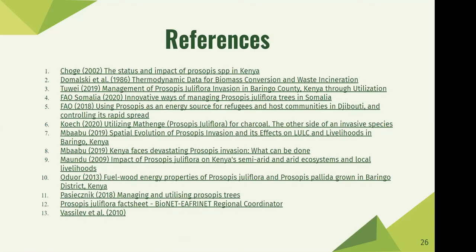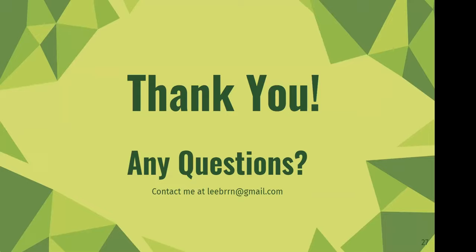These are my references and that concludes my presentation. Are there any questions? Thanks, Liban, that was really great — what a good overview. Does anybody have questions? You can hand-raise or maybe some of the other people on the call.